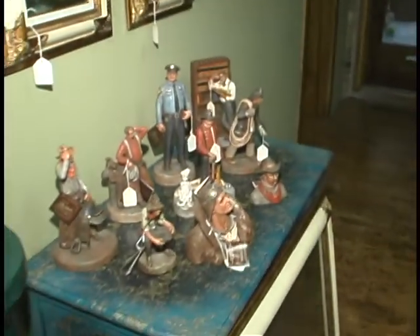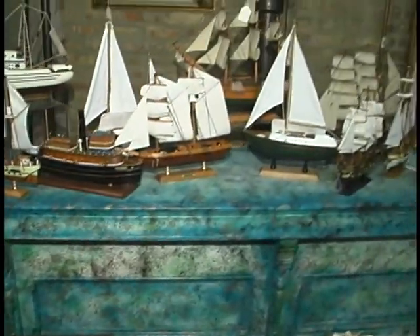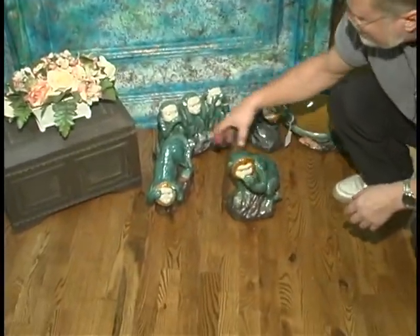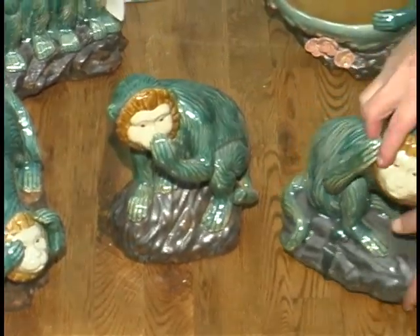Below them here we have displayed some Michael Garman figurines. Here we have more of the ships. And we just got in these great monkeys — hear no evil, see no evil, speak no evil. These three come as a set.